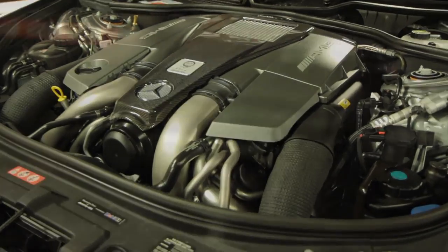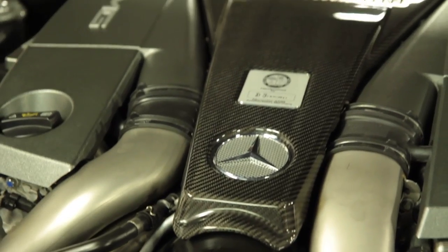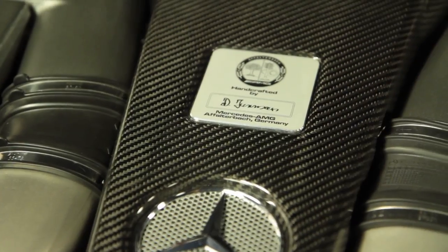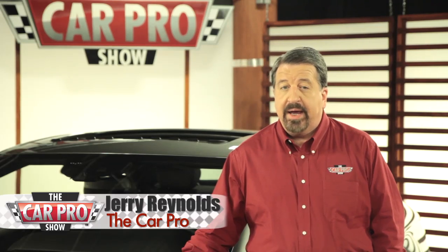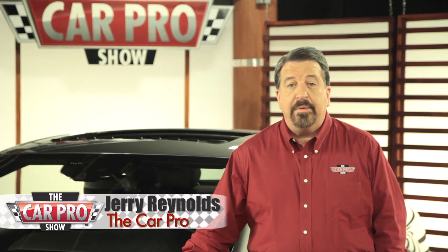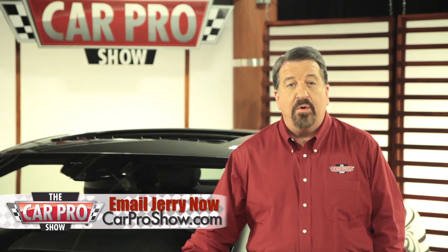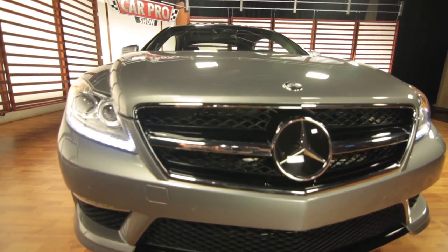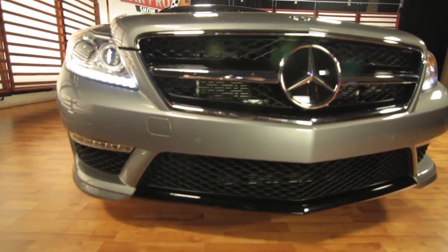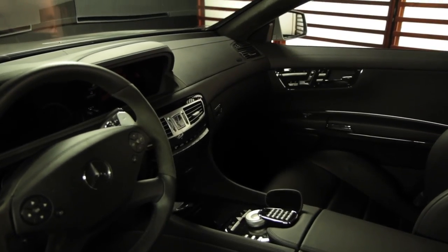New technology has made this car's V8 much more powerful and yet much more fuel efficient at the same time. It's got everything to do with dual fuel pumps and an upgraded ignition system, but the bottom line is this AMG Performance Package engine is rated at 563 horsepower. This big car goes from 0 to 60 in about 4.3 seconds, but you'll still get 15 miles to the gallon in the city and 21 on the highway.